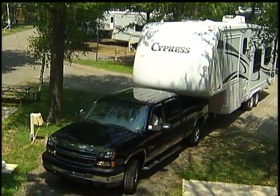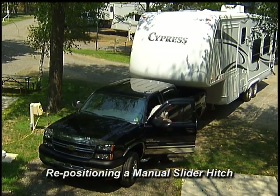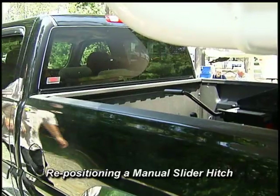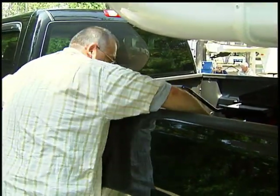Let's take a look at each of these concepts and see what they do, and perhaps more importantly, what they don't do. There are several companies offering manually adjusted slider type hitches, but the drawback is that they're a hassle to use.